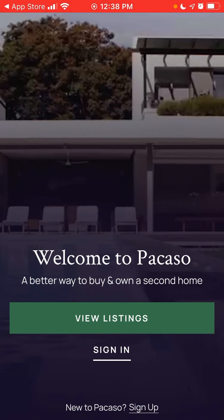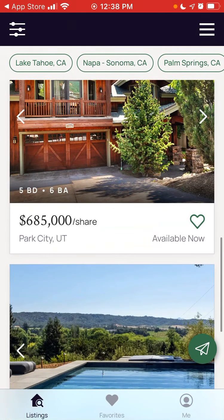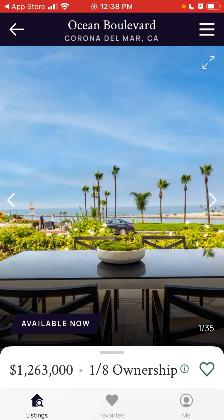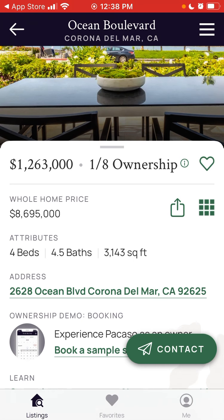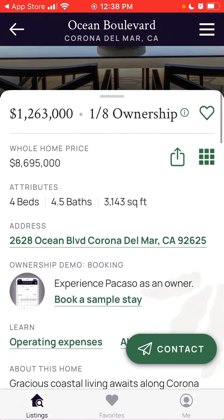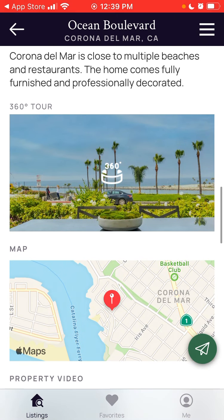It's kind of similar to Airbnb, but it's shared home ownership. For example, here you can see this amazing house which is available now — four beds, four or five baths, 3,000 square feet. The whole home price is $8.6 million, which is a lot. But your ownership share is just $1.2 million — that's one-eighth of the ownership.